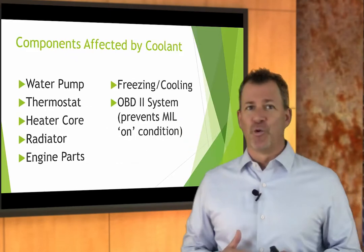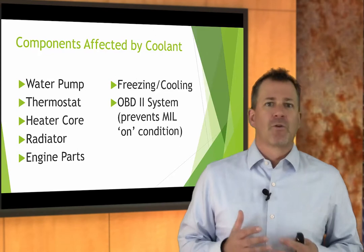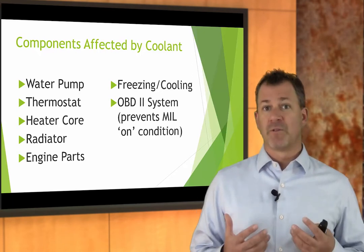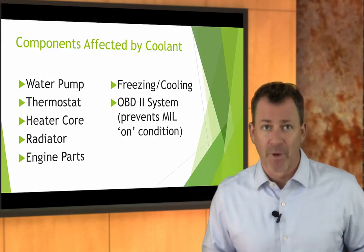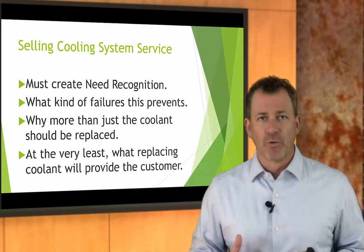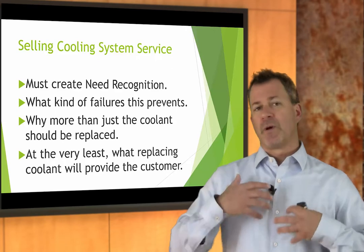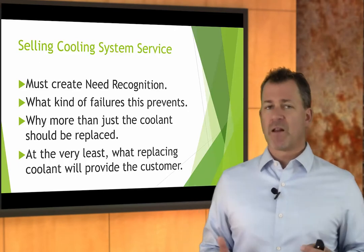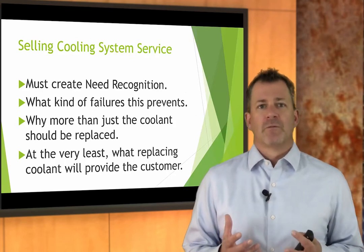There are many components affected by the coolant — the water pump, the thermostat, the heater core, and a bunch of engine parts — because we have corrosion inhibitors in that coolant. It protects the system from freezing and overheating and reduces the likelihood of the check engine light coming on. If you're going to sell any part of that cooling system service, you have to be able to create need recognition and talk to the customer about how the system operates and what failures replacing coolant, the radiator cap, or a thermostat may prevent.